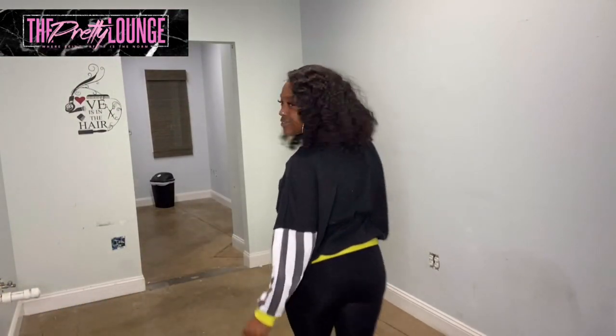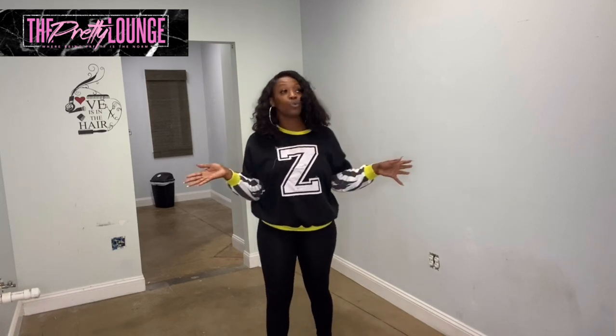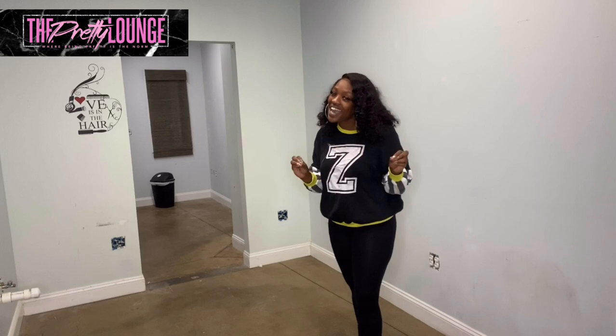Alright, so we are about to paint this room — when I say 'we,' I mean me, I'm the only one here. I'm about to paint this room. I'm so excited for the design concept that I have, I cannot wait to show you all what I'm going to do in here. Let's speed this up and get it going!